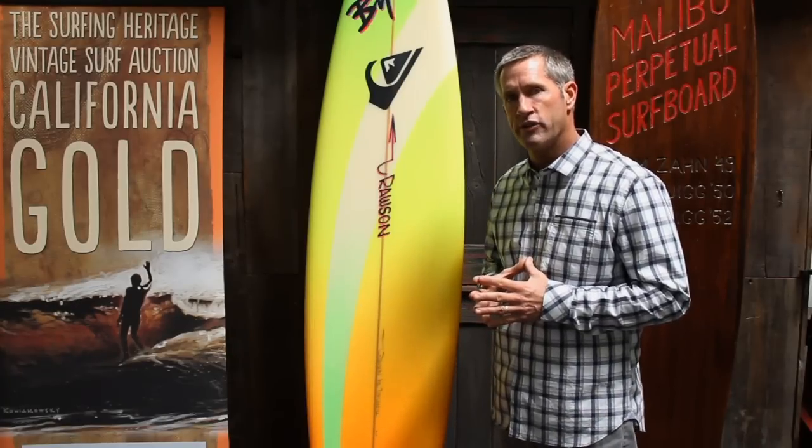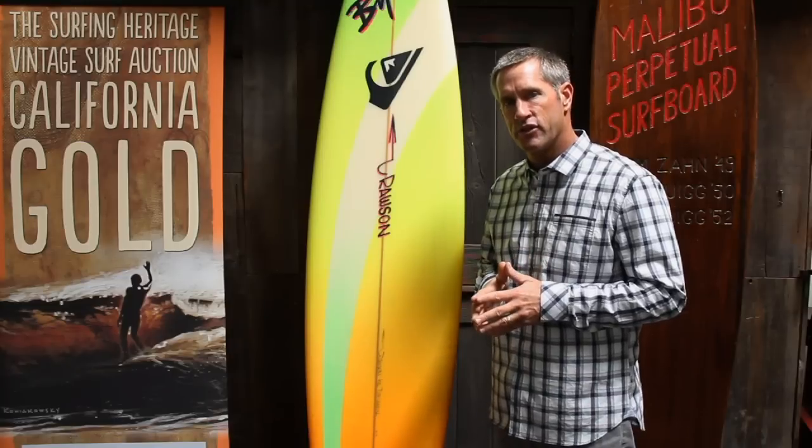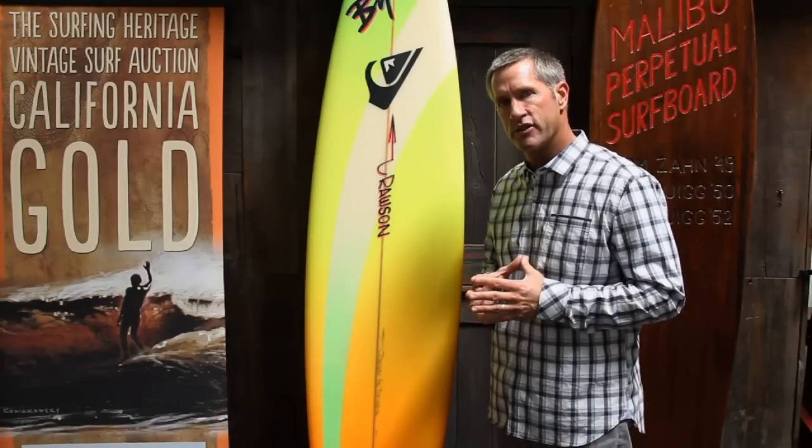If you want to own a piece of history and this is your wheelhouse, this is the board for you. This board's going to be on the auction block for no reserve — you can own a piece of surfing history for no reserve, May 11th 2013. A gorgeous Pat Rosson board shaped for Tom Carroll; he used this board to win the 1988 World Cup.